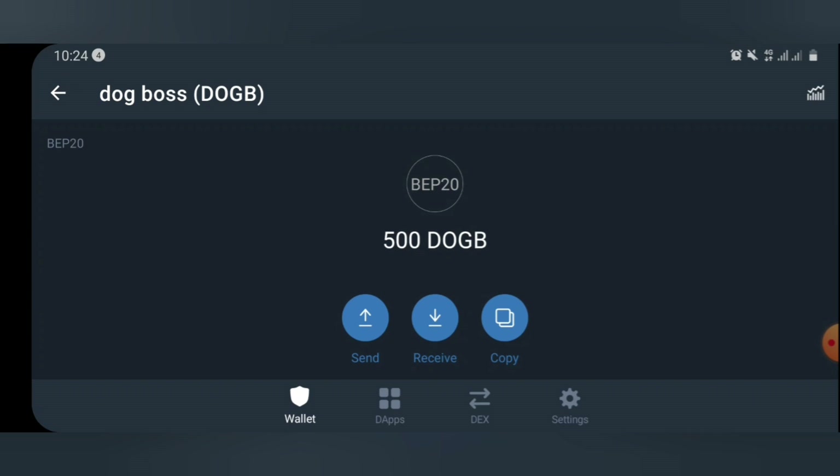As you can see, we now have 500 Dog Boats. But this is not the main deal. The main deal is that for each person you refer, you're going to get 30% BNB of the gas fee, plus 100% of the DOGB token. So go ahead, claim the airdrop and start referring — the more you refer, the more BNB you make. Thank you very much for watching. Please don't forget to like and subscribe, and turn on the notification bell so you always get notified when I post new videos.